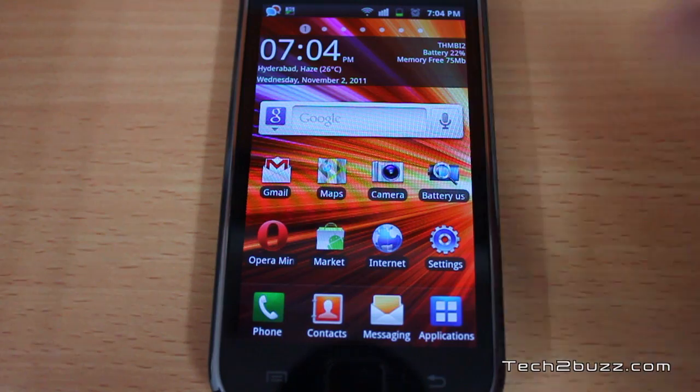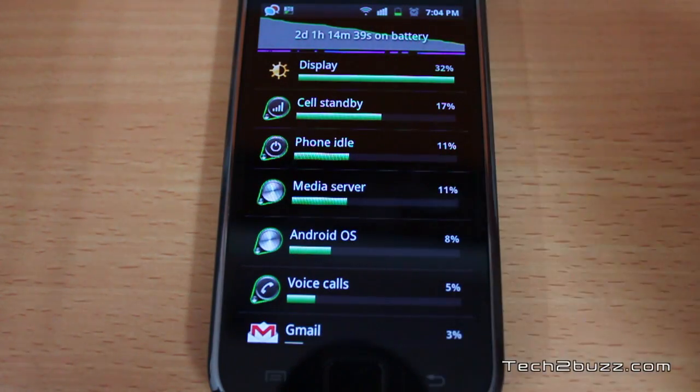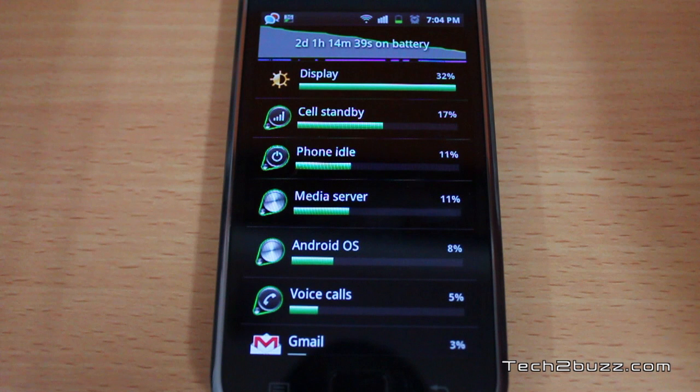Do note this is with light usage, and as you can see I've got a battery life of two days and one hour. This is the phone running continuously on a single charge. During all this time, 3G was disabled — it was on 2G — but data activity was constantly on with Wi-Fi or EDGE.